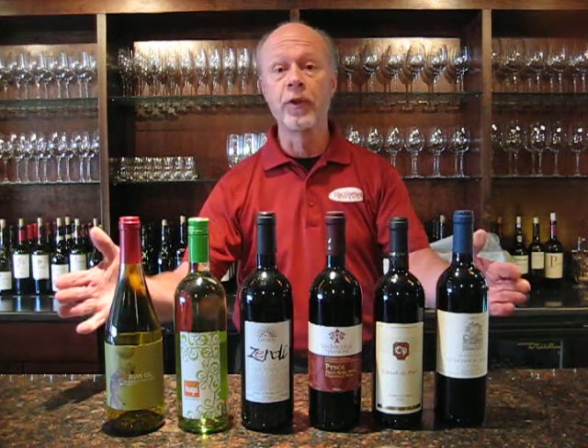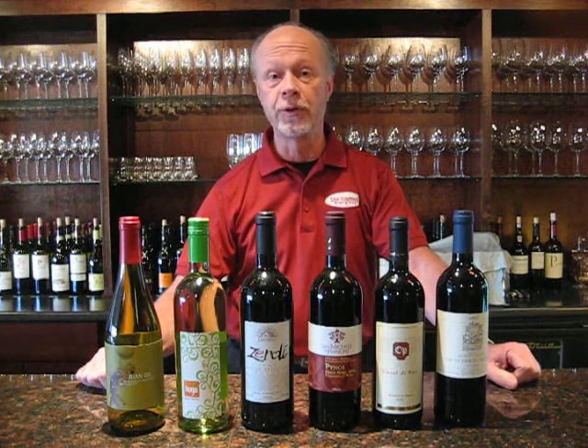That's the lineup for the month of November 2012. We hope you enjoy the wines. We look forward to seeing you soon at the Vineyard Wine Bar.